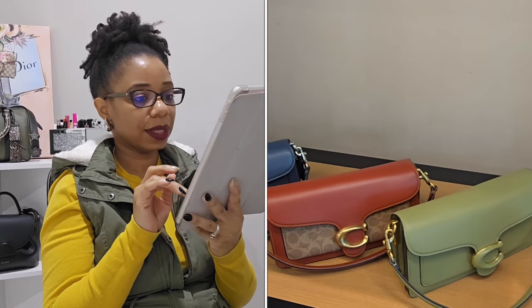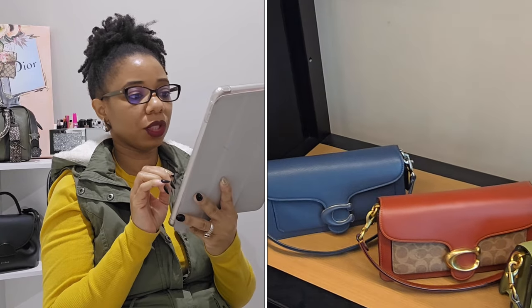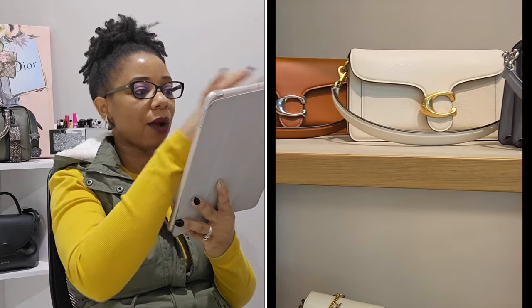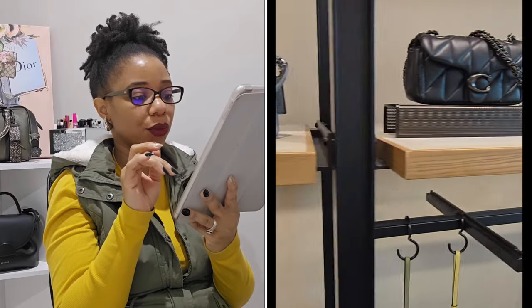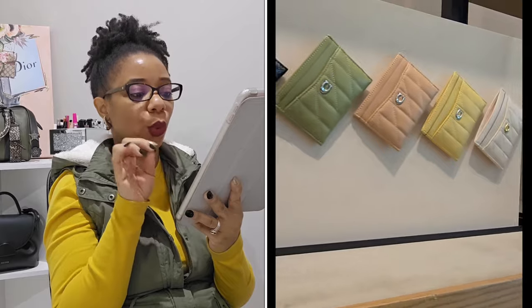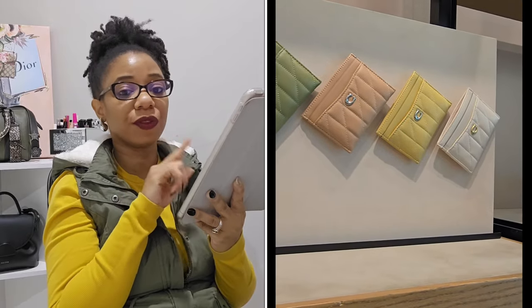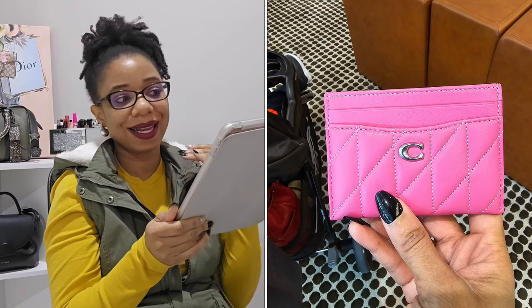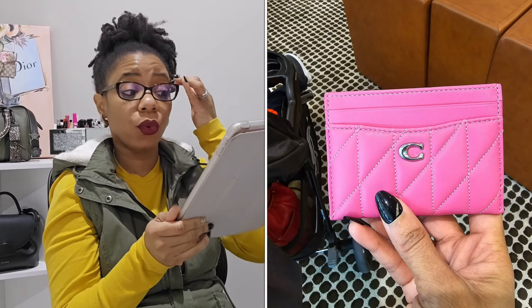I was also really happy to see the new puffy card cases. I really wanted to see the petunia pink in store — it's such a gorgeous card case. It was their only display and I didn't want that, so I'll probably order it online. And then there was the net bag style — the Broom Carry All — which I didn't think was going to speak to me, but it was practically screaming at me.